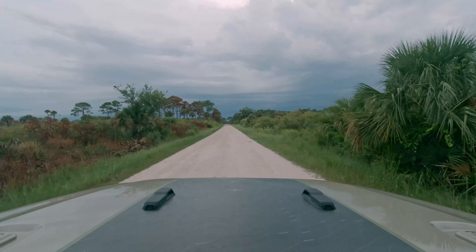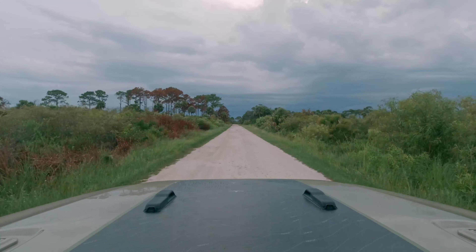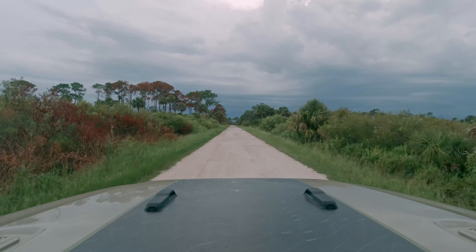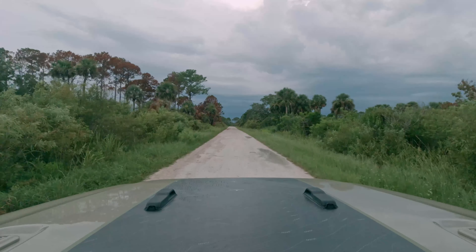As we left the Scrub Ridge trail, we noticed that to the right — which was north — there were no signs of the fire. The dirt road apparently acted as a fire break and, in combination with some favorable winds, prevented the fire from spreading farther in that direction.